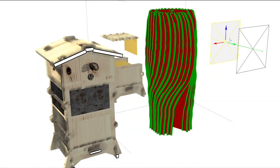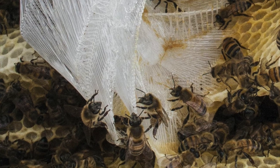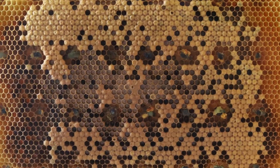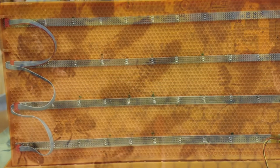During the first project year of Hiveopolis, several hive prototypes were produced, exploring innovative materials and fabrication procedures. The important question was which material to choose, as it had to be approved by the bees. In parallel, the material must also allow integrating and embedding all required mechatronic equipment into the hive.